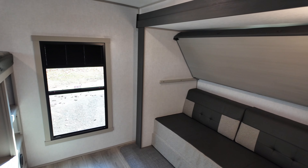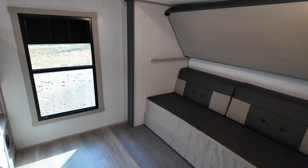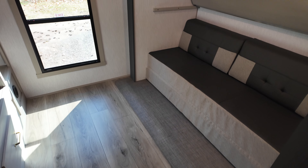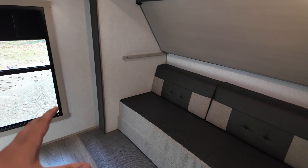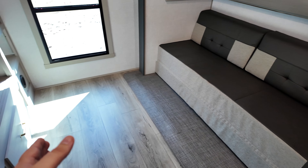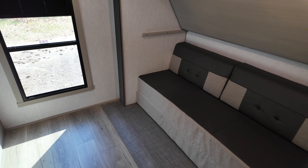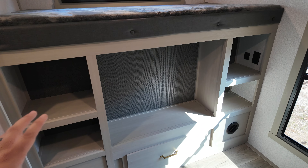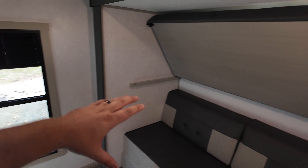As someone that's got four kids running around their house, I can appreciate a good bunk room. And this is definitely a good bunk room. So you're going to have a slide out over here with a sofa that is pretty cool. This also folds out and makes a queen size bed, but it also folds up so you can use it as the sofa — sit down, play some video games over here. And above it, there's also a drop down bunk as well.